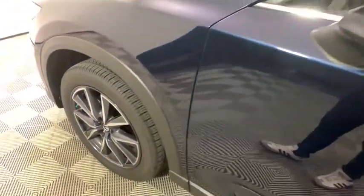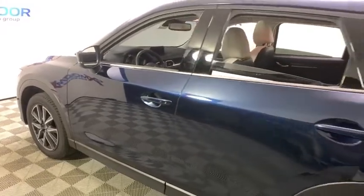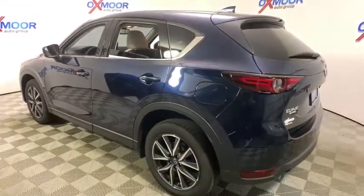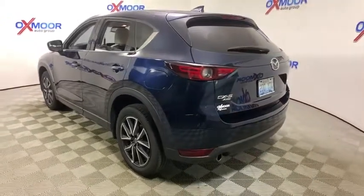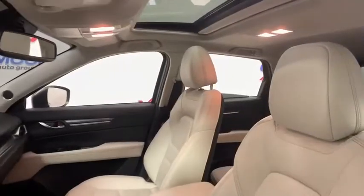Stop by and take a look at the 2018 Mazda CX-5. With its fuel-efficient engine, engaging driving experience, and daring styling, the Mazda CX-5 is a good pick for those seeking a sporty yet thrifty crossover SUV.